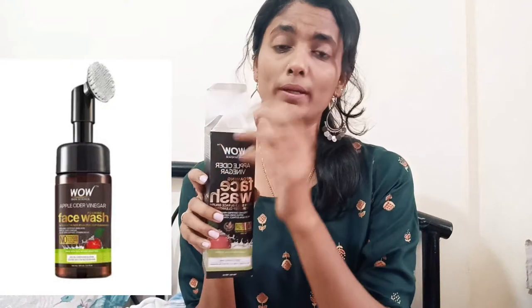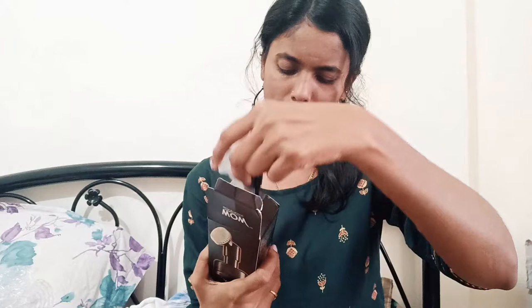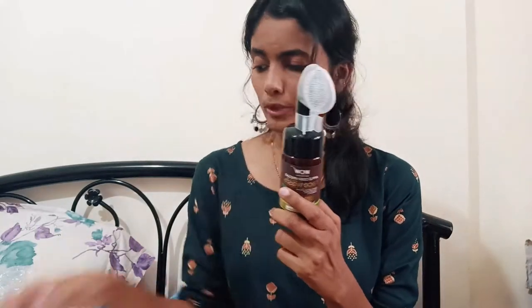The next one is this WOW Apple Cider Vinegar Foaming Face Wash. It was already open but that's fine. It deep cleanses skin, helps beautify pores and control blackheads. It's 100ml with apple cider vinegar.